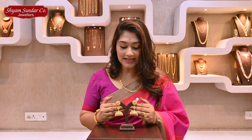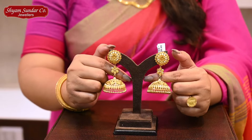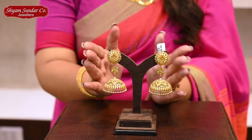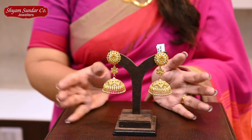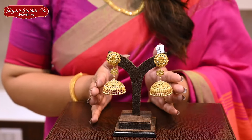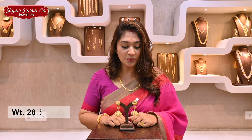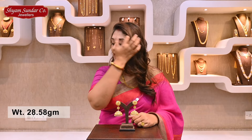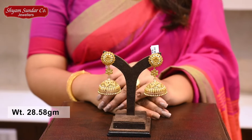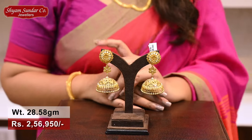This collection is a beautiful design — a beautiful bridal purpose, a perfect beautiful collection. It's a flower motif — a very matte finish. This is a beautiful collection. It's 28.58 grams, and the price is 2,56,900.